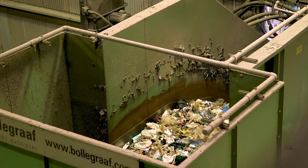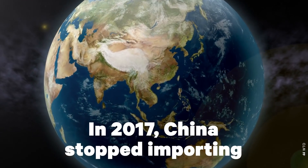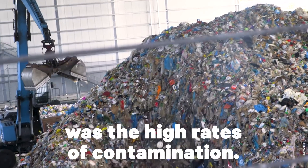Contaminated recycling makes it harder for processors like Sims to sell what they collect. And in 2017, China stopped importing post-consumer plastics from the US — one of the reasons was the high rates of contamination.